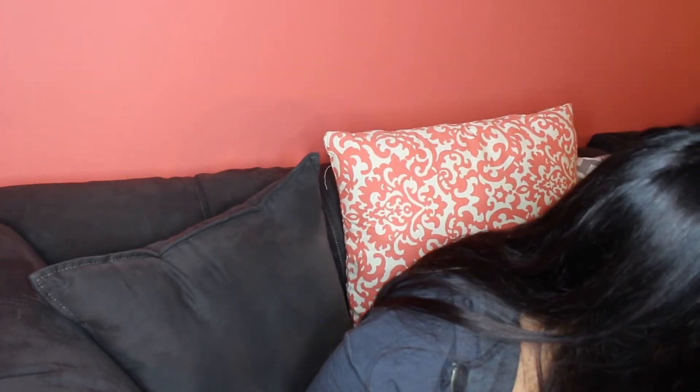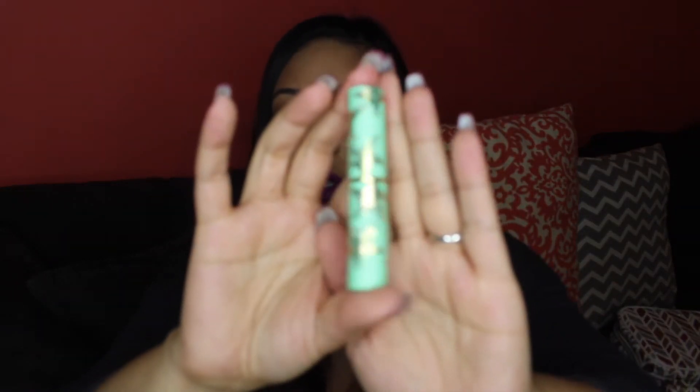I also picked up one of the Tarte Rainforest of the Sea Quench Lip Rescue lipsticks in the shade Berry. It has mint-colored packaging with little starfish — really cute. It's a sheer, balmy wash of color, which I love for everyday use. I use lip balm constantly but sometimes I like just a little tint. It doesn't add too much color — just a light touch — and I really like that.